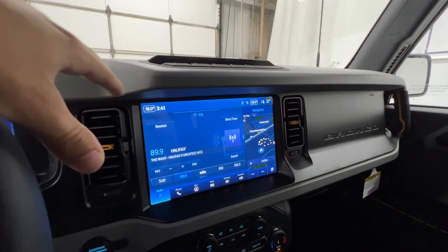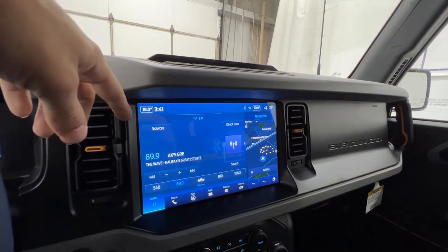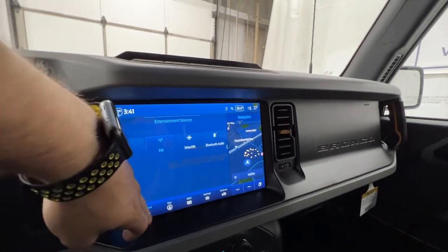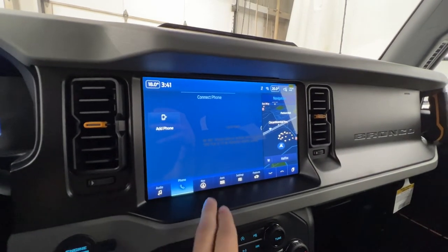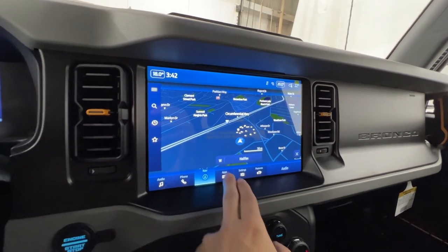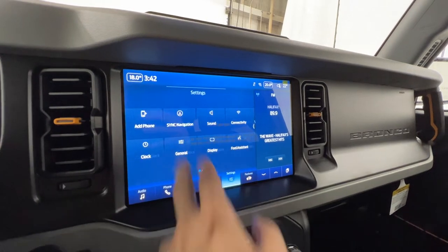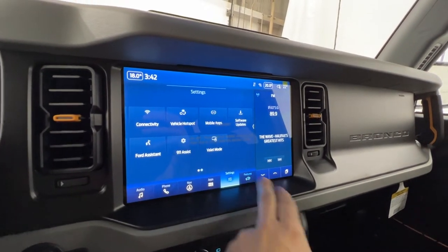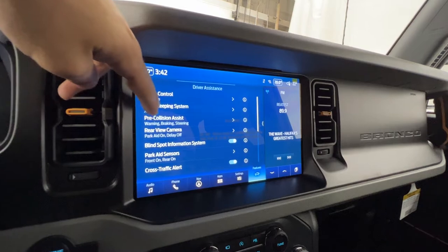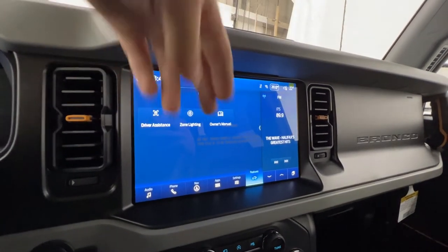Standard on the High package we do get the 12-inch Sync 4 display. In the audio section we have SiriusXM or Bluetooth, and you can connect your phone in the phone settings. We have built-in navigation that can go full screen, and you can set home and work addresses. We have apps like Apple CarPlay and Android Auto. In the features section we have driver assistance features including lane keep system, adaptive cruise control, pre-collision assist, blind spot system, cross traffic alert, front and rear parking sensors, zone lighting, and the owner's manual.